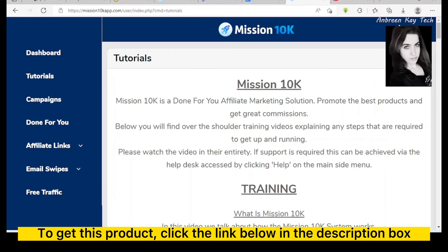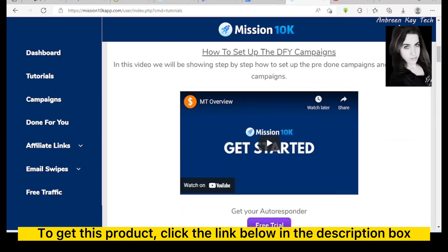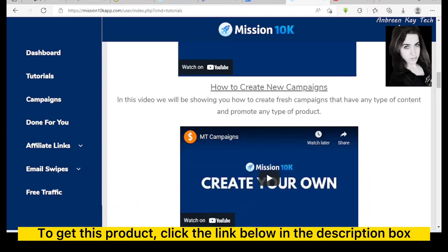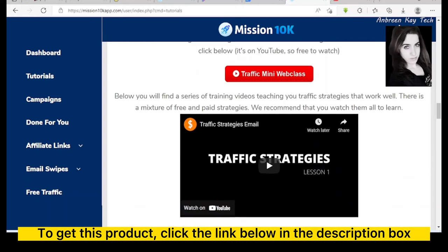On the left side there is a tutorial option, and there is information about each and everything that is happening inside this software. Going down, we can see the trainings: what is Mission 10K, how to set up the done-for-you campaigns, free trials option, autoresponder tutorial videos, bonus delivery, how to create new campaigns, and how to access the upgrades and traffic strategies.